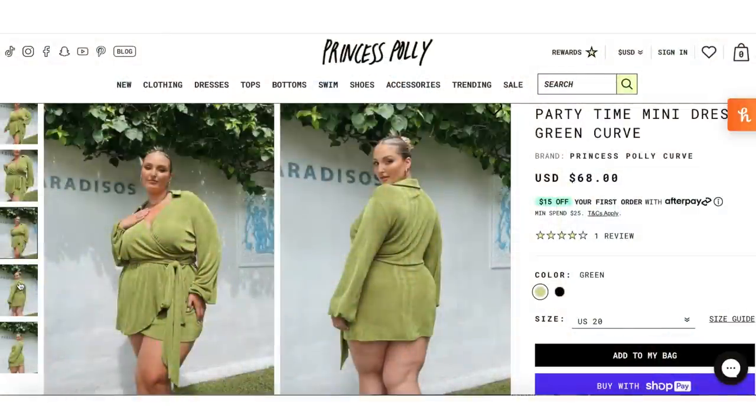First up, we have the Party Time Mini Dress Green Curve — it was $68. The material is like a really stretchy knit. It feels pretty high quality just right out of the package. If you're new to my brutally honest reviews, I rate each item out of 10, taking all factors into account: quality, fit, style, price, and my personal preference. If I like the item, I'll tell you, and if I don't, I'm not going to sugar coat it. And we're starting off strong with this dress because I do really like it.